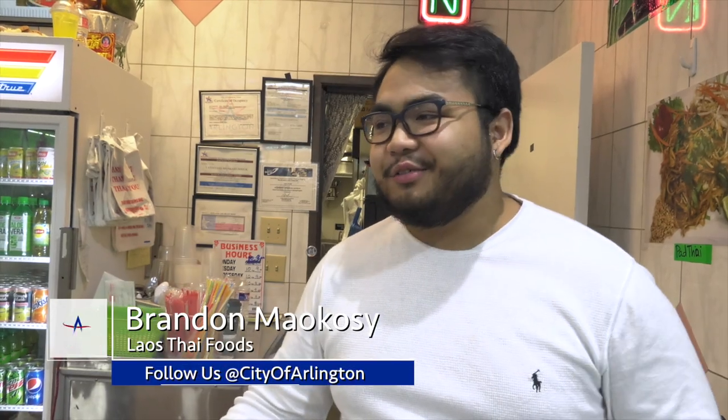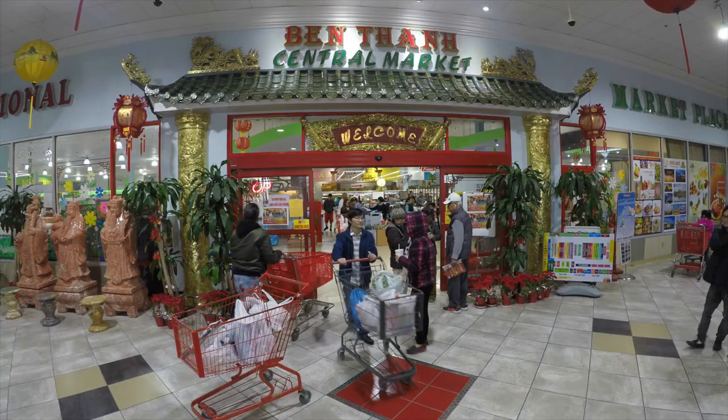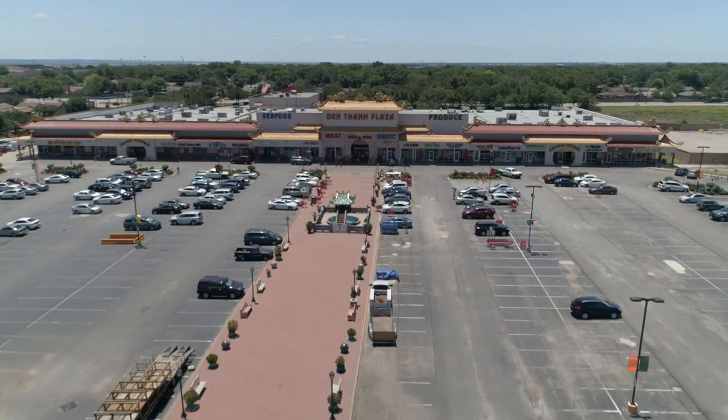Dream come true — we're starting off small right now. It's a popular place inside what's an already popular plaza. I have had many businesses before, but this is the biggest one, and this one I consider truly fulfills my American dream.